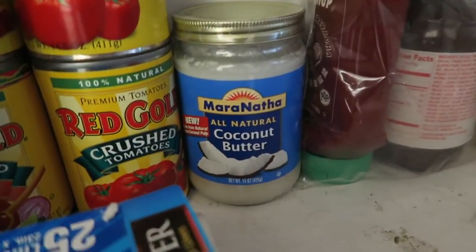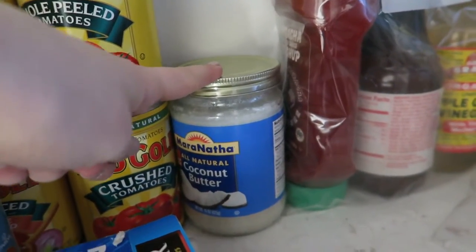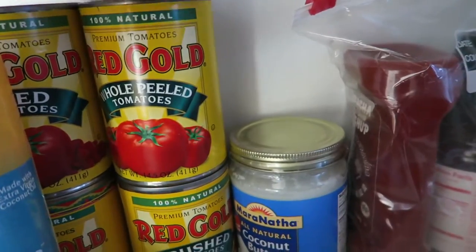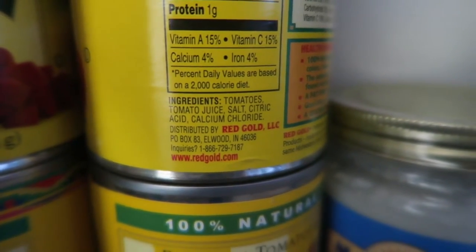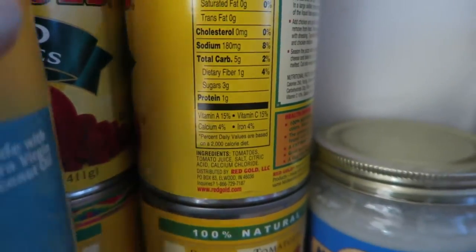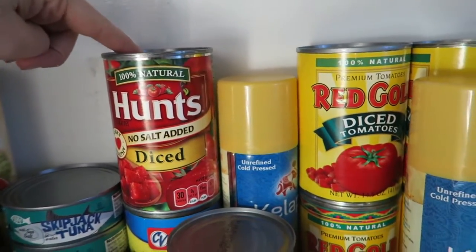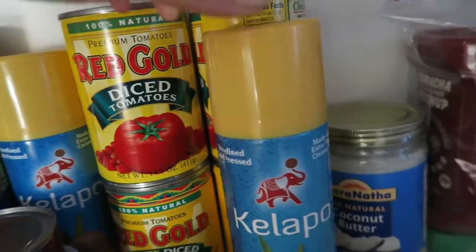I have coconut butter, which has a different consistency from coconut cream or coconut milk. I also have a ton of canned tomatoes — these Red Gold tomatoes were actually sent to me by Red Gold. I really like them because they do not have sugar in them, which is super important. The ingredients are just tomatoes, tomato juice, salt, citric acid, and calcium chloride as a preservative. A lot of tomato companies add sugar, so always read the label. Hunt's is also a good option.